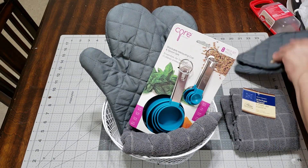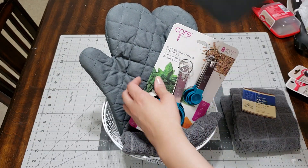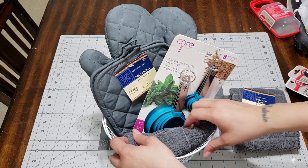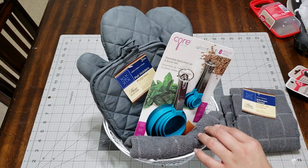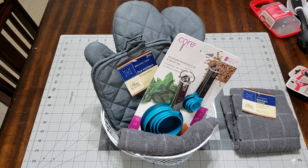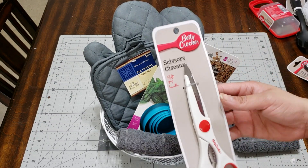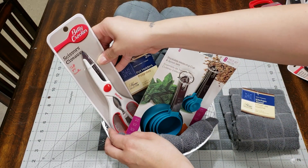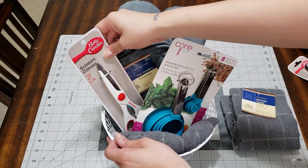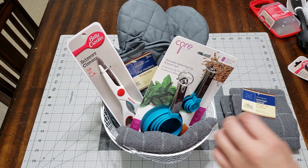I went and grabbed two of the pad holders because I have these and they are fabulous. I use these a lot. She's going to have the whole collection right there. I also picked up the Betty Crocker scissors, which are my favorite — these are a must. If you have anything from that collection, you must have the scissors because they work like a charm.